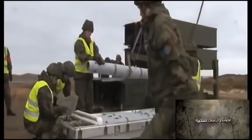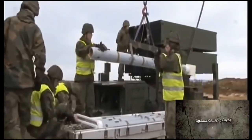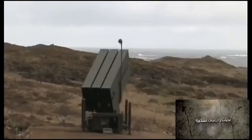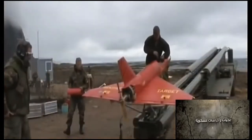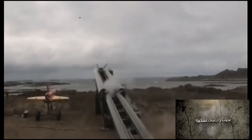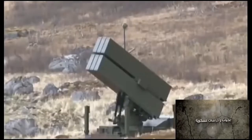The IRIS-T, infrared imaging system, tail/thrust vector controlled, is a next-generation short-range air-to-air missile intended to replace the aging AIM-9 Sidewinder. It is currently among the most advanced of its class, thanks to its high speed, state-of-the-art electronics, and nearly unmatched maneuverability.